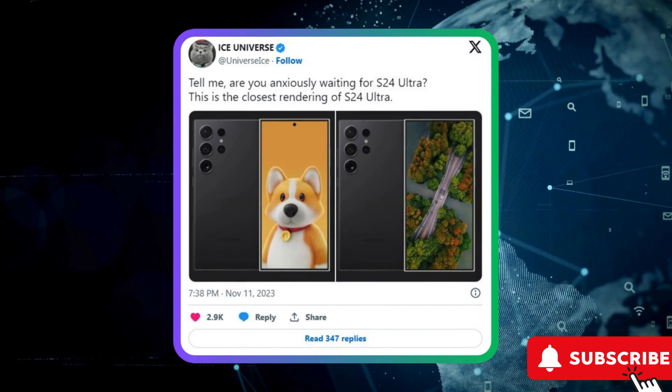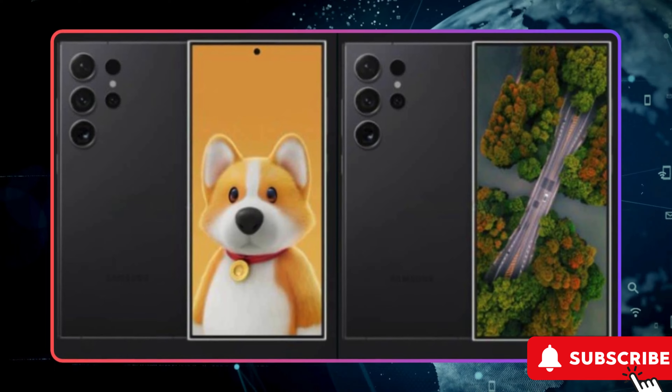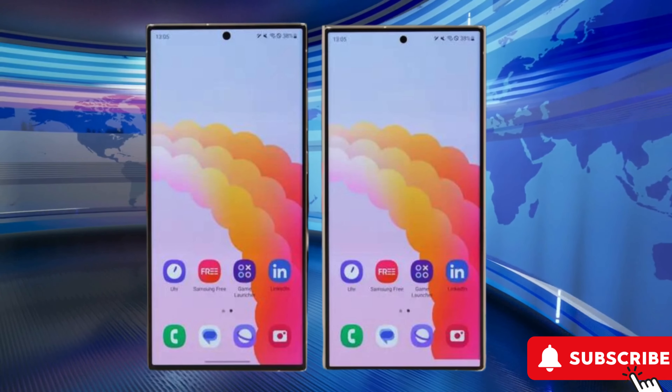In other news, the Galaxy S24 Ultra is shedding the edge display for a sleek, functional flat display with a jaw-dropping bezel ratio. Check out the updated renders — it's a beauty.